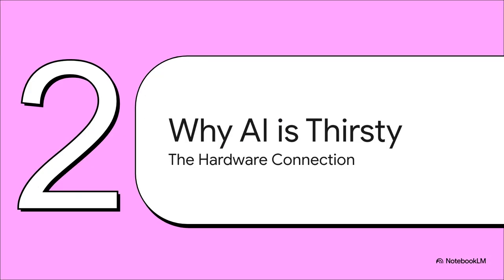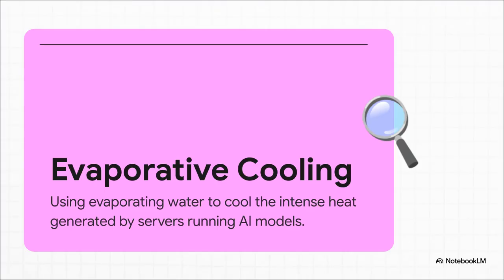So our next question is probably why, right? Is the AI drinking it? Well, not exactly. The thirst doesn't come from the AI software itself — it comes from the enormous, very physical hardware that has to run it. The key term you need to know here is evaporative cooling. The easiest way to think about it is that data centers sweat. Just like your body sweats to cool you down when you get hot, these facilities do the exact same thing, just on a massive industrial scale.